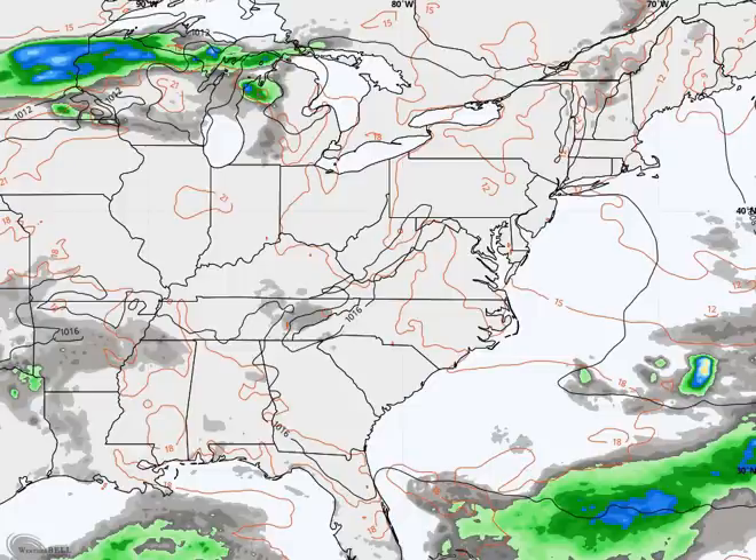EPAWA Meteorologist Bobby Marshall here with your outlook for July 1st, 2019. For the first day of the new month, we're going to start off just like we ended the month of June. So today's going to be very similar to what we saw on Sunday.